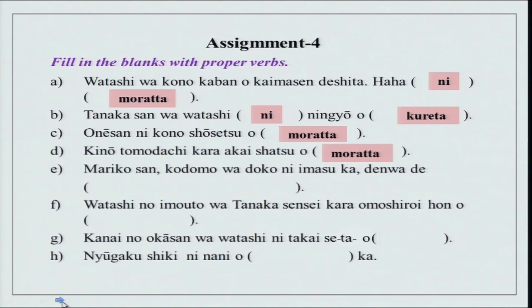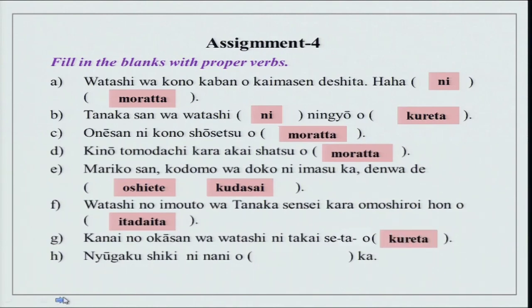Mariko san, kodomo wa doko ni imasu ka — denwa de oshiete kudasai, please tell me by phone. You can use te kudasai over here. Watashi no imouto wa Tanaka sensei kara omoshiroi hon wo itadakimashita or itadaita — for sensei, itadaita. Kanai no okaasan wa watashi ni takai seeta wo kuremashita or kureta.